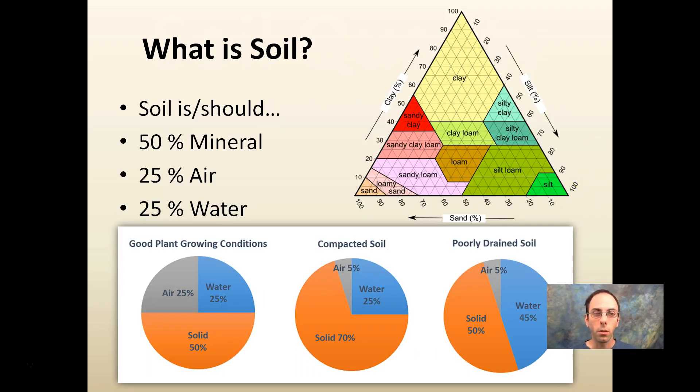First off, what is soil? Well, soil is — or should be — about 50% mineral, 25% air, and 25% water, giving you 100%. Whether you have clay, silty clay, silt loam, silt, or sandy loam depends on the percent clay, percent silt, and percent sand in your soil. The percent clay has a large bearing on what type of soil it is, since clay particles are very small and influence soil properties quite a bit.